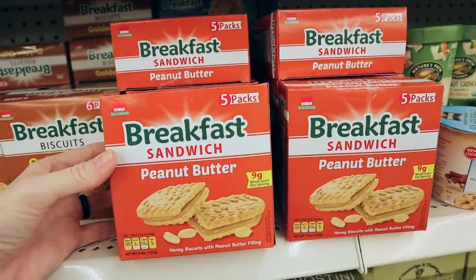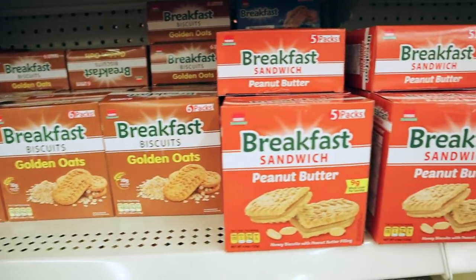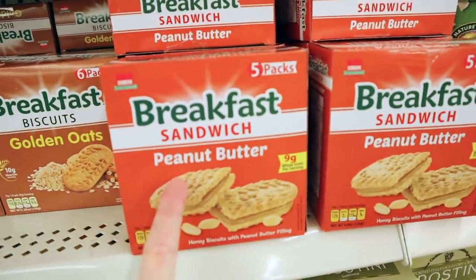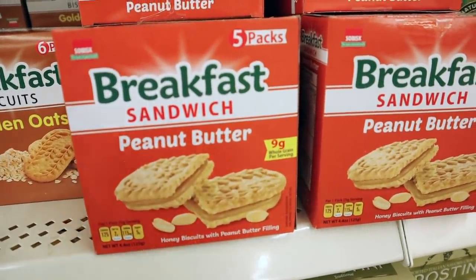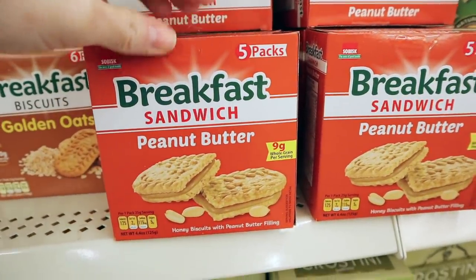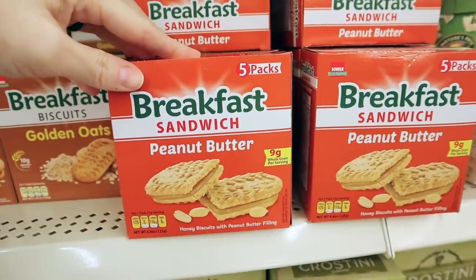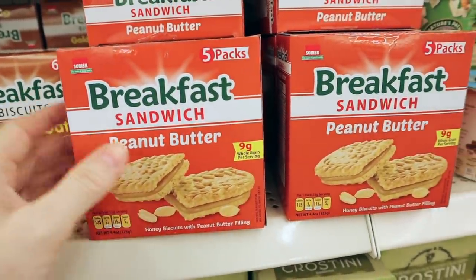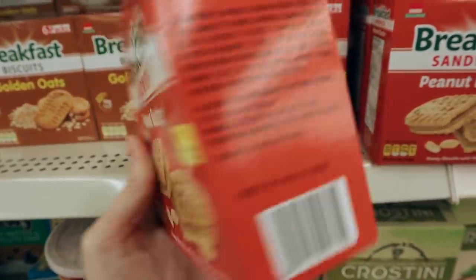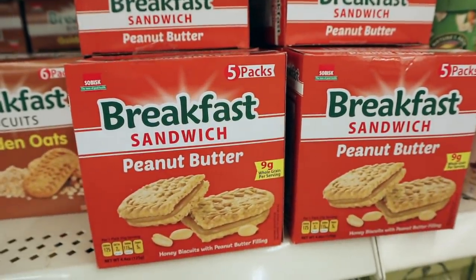I have not seen this before — they have breakfast sandwiches in. Remember I've shown all the other flavors they've had in the past. Now they have the peanut butter in the five-pack. I'm obsessed with peanut butter as it is. These are 125 calories, five sugars — it says honey biscuit with peanut butter filling. I bet these are delicious. If you guys have tried them, comment below and let me know how delicious these are.